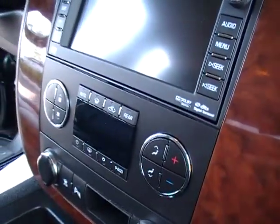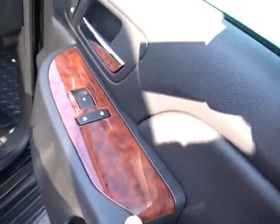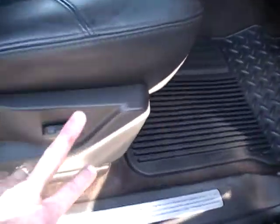HomeLink, OnStar, navigation, reverse backup camera, dual climate control, buckets — leather captain's chairs up front — heated seats, wood grain trim, power passenger seat and driver as well.